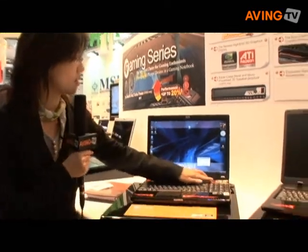The GX600 is MSI's first worldwide overclocking notebook. With these turbo buttons, when you press the button, the CPU performance will increase by 20% higher. So let's see.